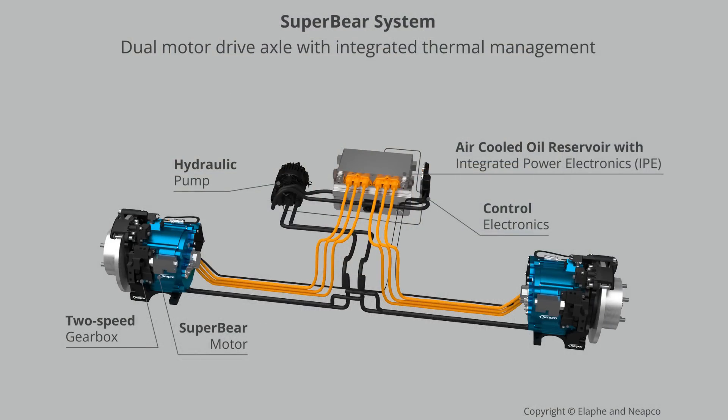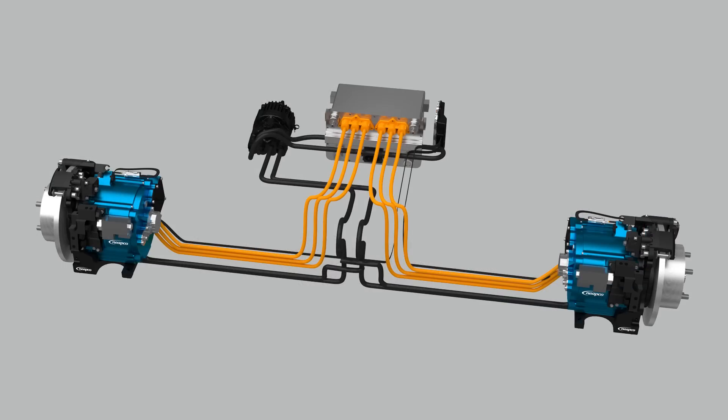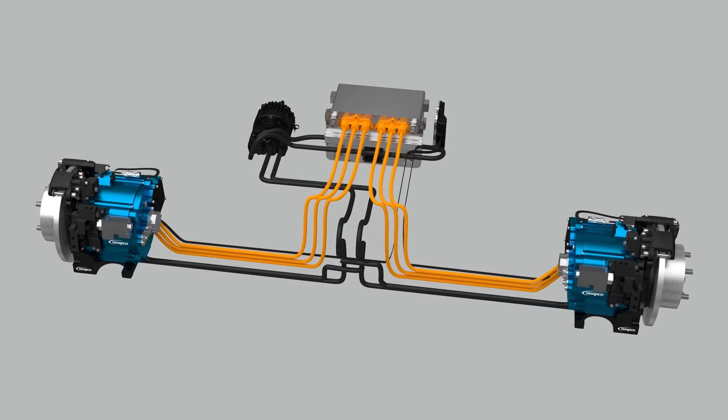A software algorithm determines the most efficient operating point for a given speed and torque demand, and buffers that with driver behavior. If the driver needs to accelerate more rapidly, it kicks down to a lower gear for more torque. When torque demand is modest, it always seeks the most efficient motor operating speed. The clutch mechanism for shifting gears is electro-hydraulically operated — a solenoid controls hydraulic pressure to a shift element that moves the dog clutches back and forth.